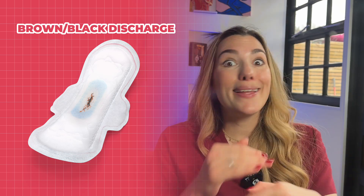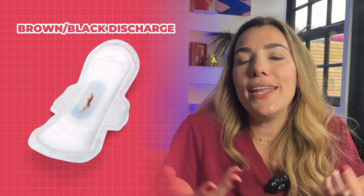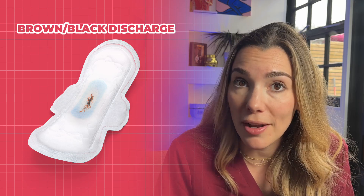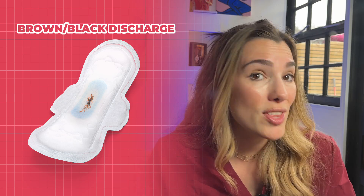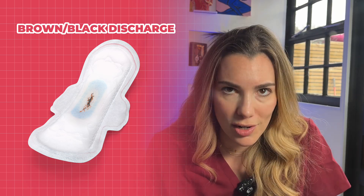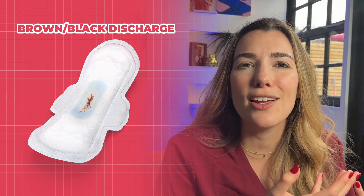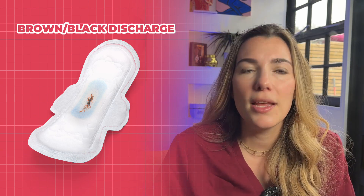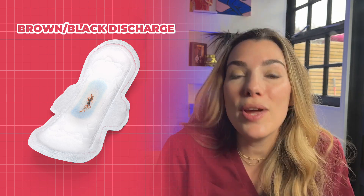Brown discharge? Brown blood is perfectly normal — it's usually just old blood that has taken longer to leave the body. When blood is exposed to oxygen, it goes through a process called oxidation, which changes its colour from bright red to darker shades of brown or even black. You might notice brown discharge at the start or end of your period when flow is lighter, or right after ovulation as leftover blood from mid-cycle spotting, or at the beginning of pregnancy with implantation bleeding. In most cases, brown blood is simply part of your body's natural cycle.